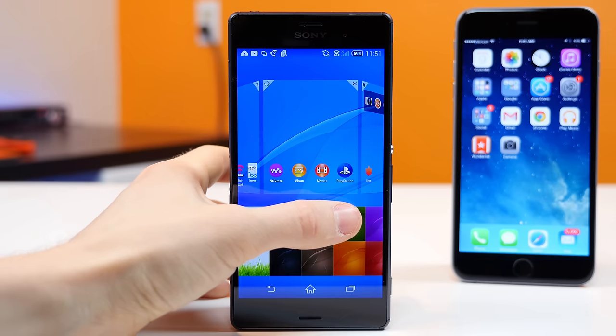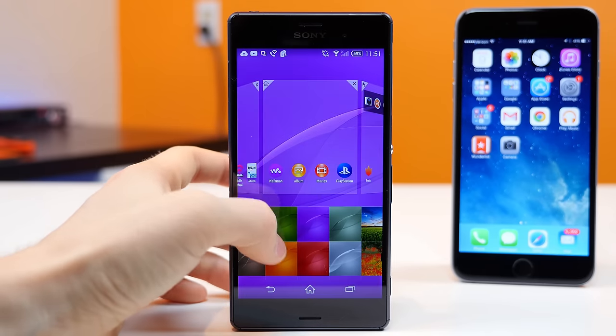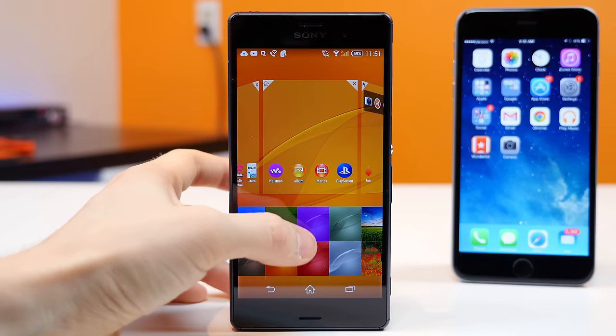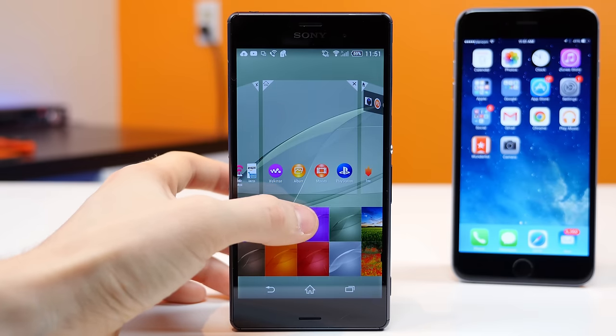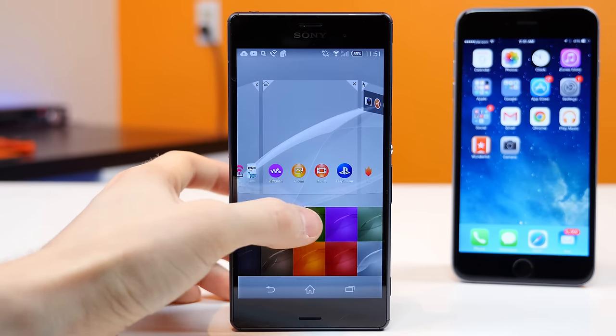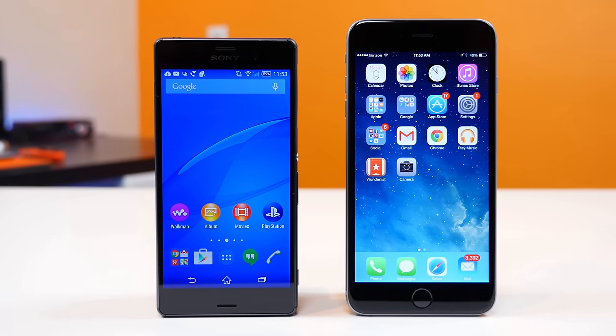Number eight, the Sony Xperia Z3 has a display that is more densely packed full of pixels. It's a 5.2 inch IPS LCD display with a 1920 by 1080p resolution with a 424 pixel per inch index, compared to the iPhone 6 Plus, which has a 401 pixel per inch index.